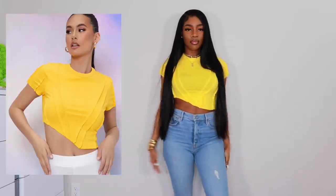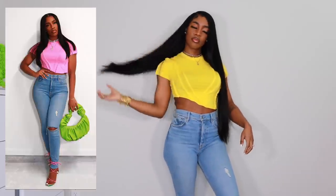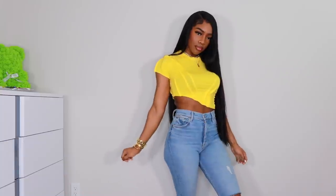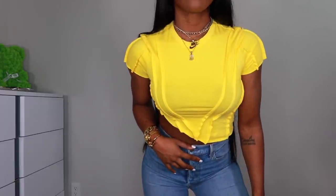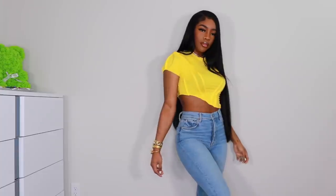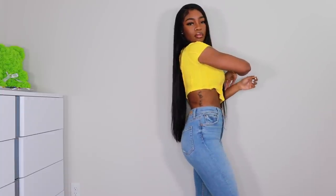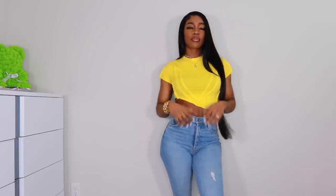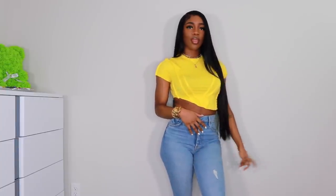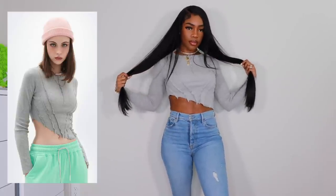Next up we have this really cute yellow crop from Shein. You guys have seen this same crop in pink on a previous Shein video and on my Instagram — I had to get the yellow one. It's such a pretty color, I love yellow, and summer is right around the corner so this color is perfect. They also have it in burgundy and black. I actually found the original designer of this style of crop top, so I'll probably go support the real creator.